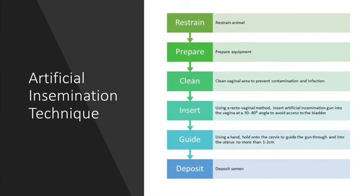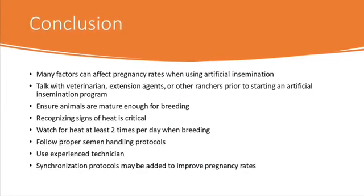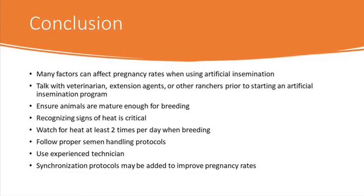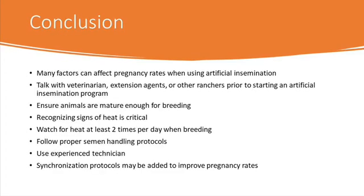In conclusion, many factors can affect pregnancy rates within the herd while utilizing artificial insemination. It is strongly suggested to discuss this decision with veterinarians, extension agents, artificial insemination technicians, and also other ranchers prior to starting an artificial insemination program.